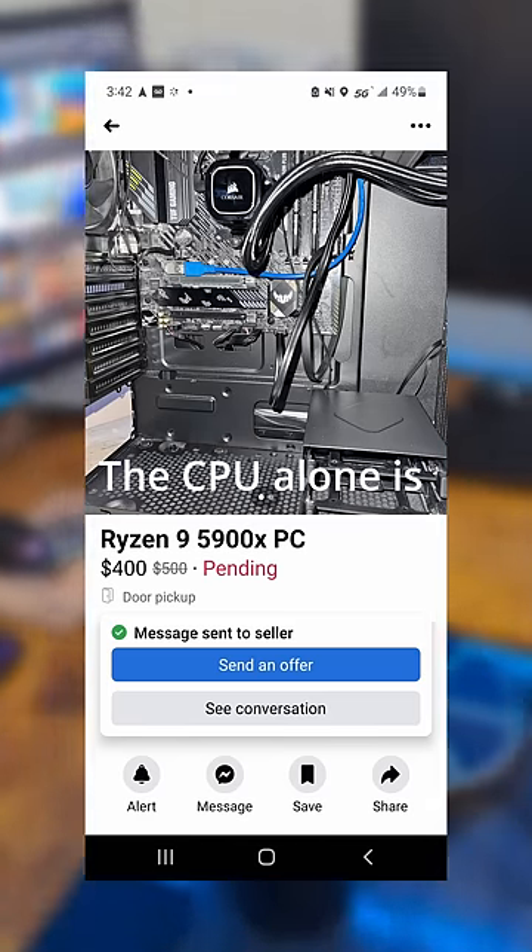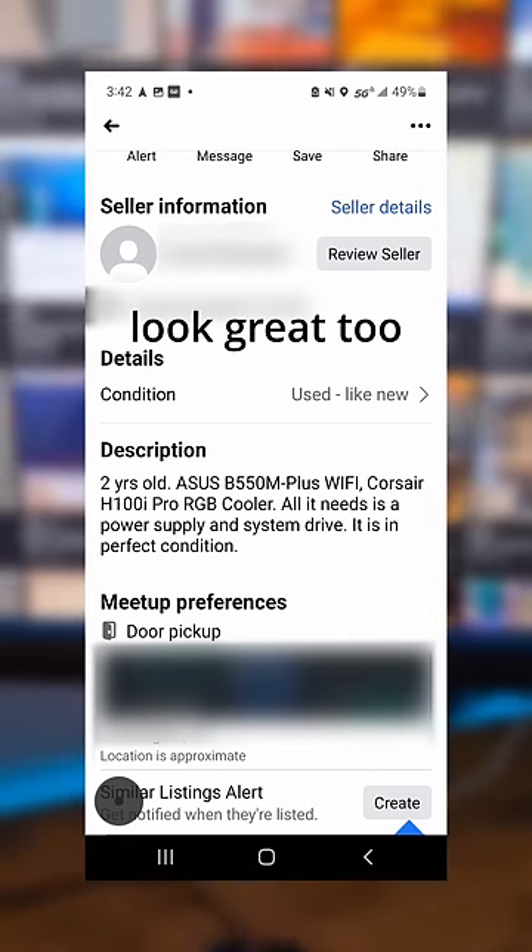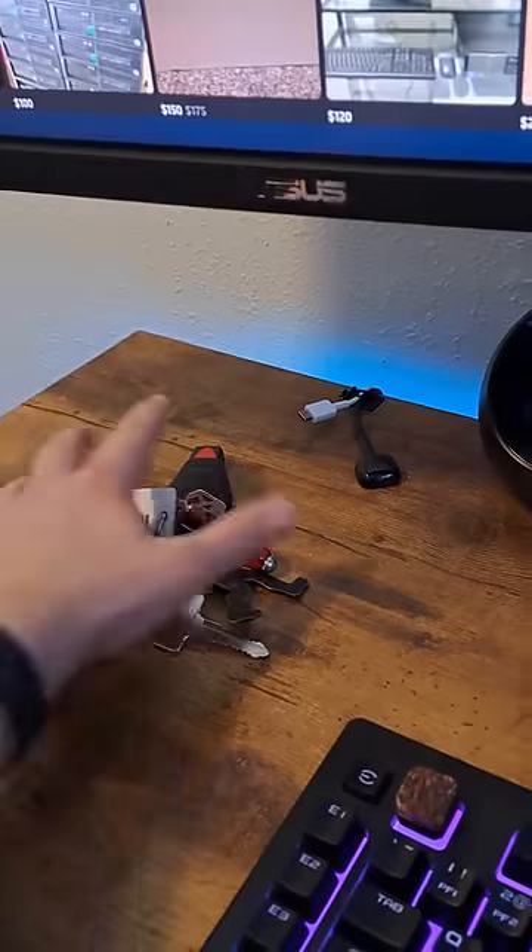I found this computer on Facebook Marketplace. That CPU alone is going for $290 on eBay right now, and the other parts look great too. He's only asking $400 — let's pick it up.